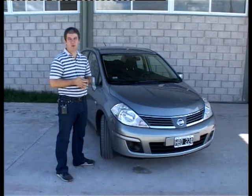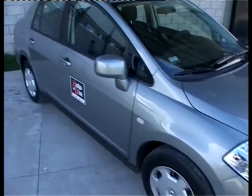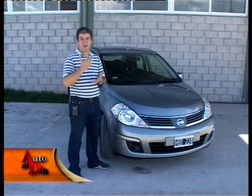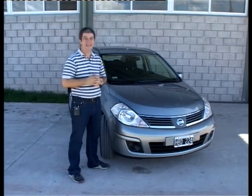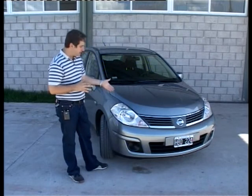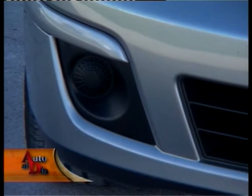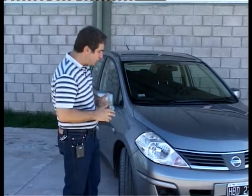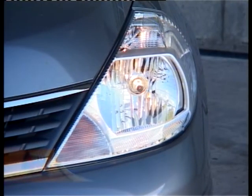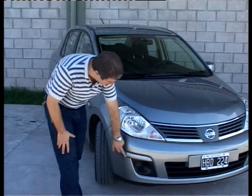Estamos con el segundo Nissan Tida que hemos probado en Auto al Día, luego del cinco puertas full llamado Tecna. Ahora es el turno del sedán en la versión Vicia, menos equipada y lógicamente más barata: hay 4.000 dólares menos de precio con respecto al full sedán. En el diseño de frente no hay mayores diferencias con respecto a la versión full, salvo por la ausencia de los rompenieblas delanteros, aunque han trabajado de forma digna este lugar para que no se note tanto. El resto es todo igual.